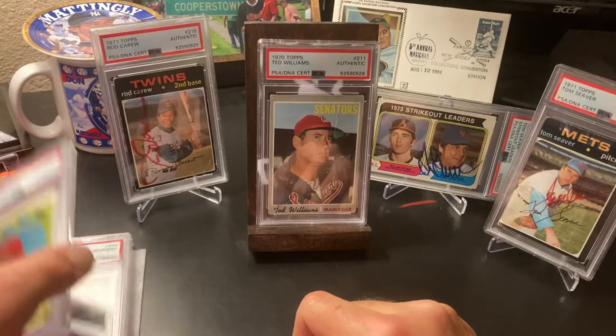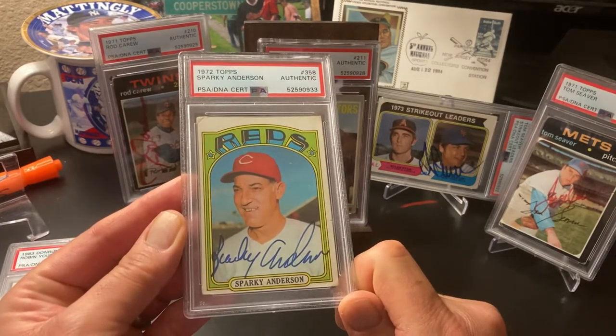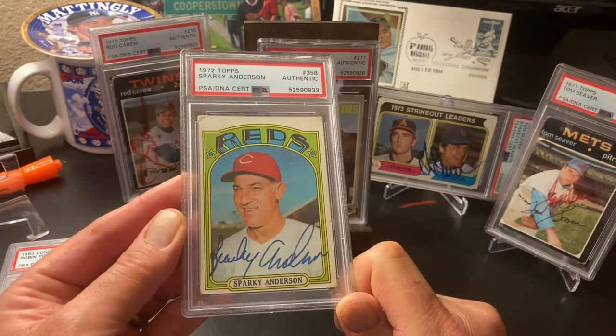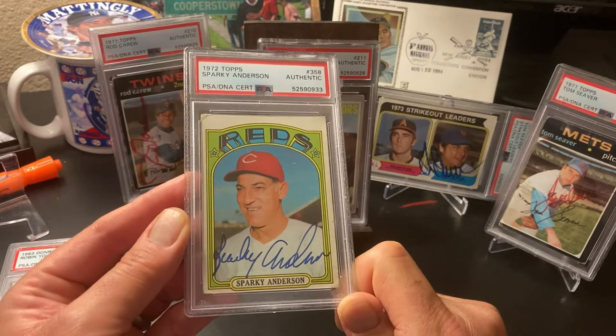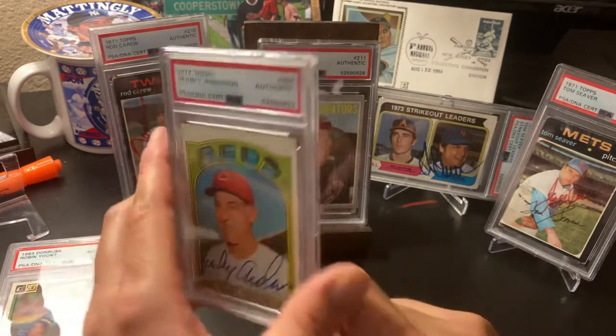72 Sparky Anderson - the Big Red Machine. My son was asking me about Sparky and he said, 'Was he a good baseball player, Dad?' I said no, he was terrible. But he was a great, great manager. He managed two of the greatest teams of all time - the 84 Tigers, obviously, and the Big Red Machine.